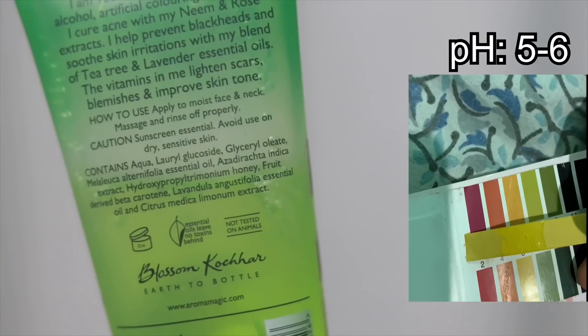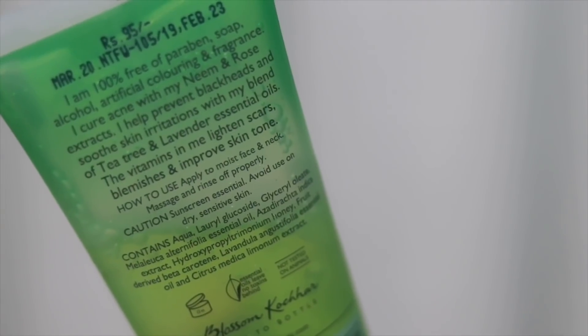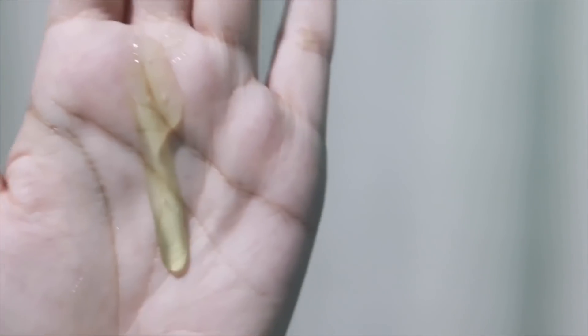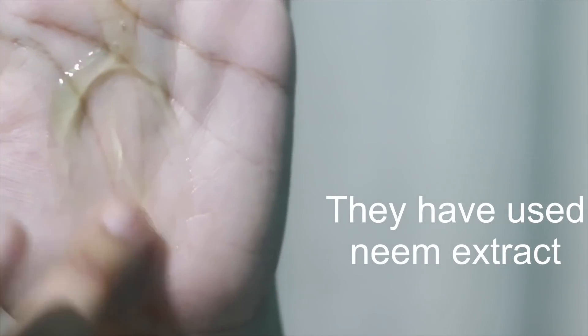Last, I have the Aroma Magic Neem and Tea Tree Face Wash. Honestly I don't have good experience with Aroma Magic products — I used many things from them in college and my skin slowly started getting irritated. This face wash has very simple packaging, and Aroma Magic states it is not for dry and sensitive skin. It has a light gel texture and creates moderate foam. It has a green color — they say they don't add artificial color, so I hope it comes from natural extracts.